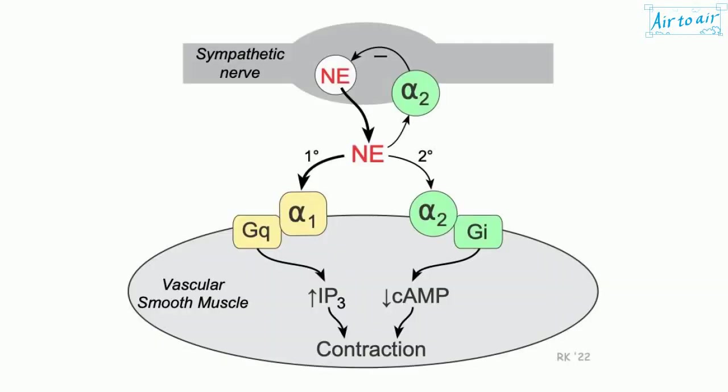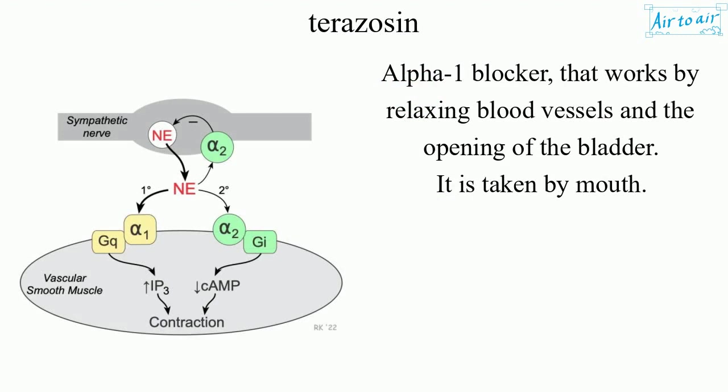Terazosin. Alpha-1 blocker that works by relaxing blood vessels and the opening of the bladder. It is taken by mouth.